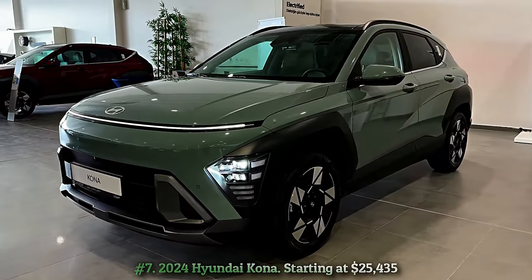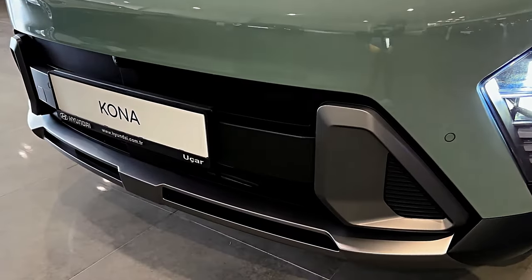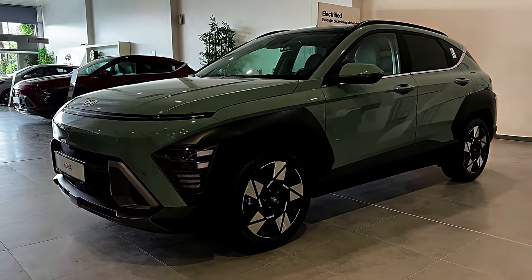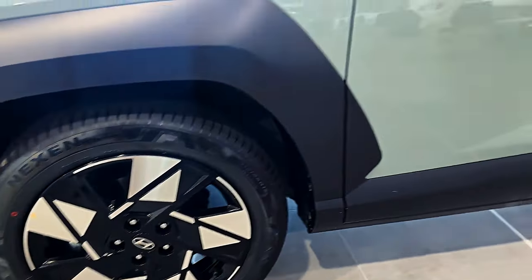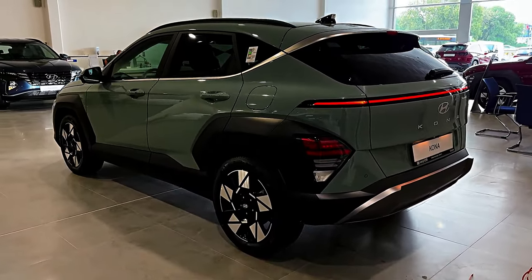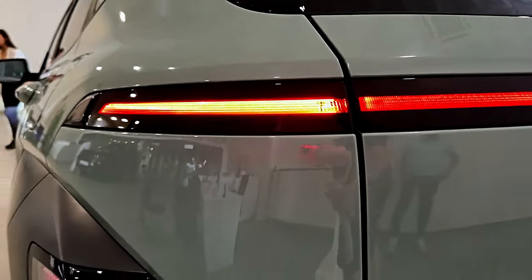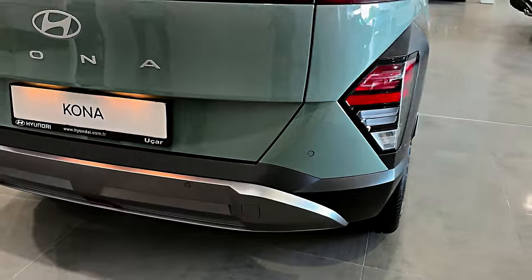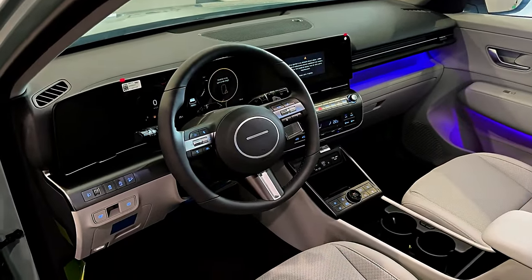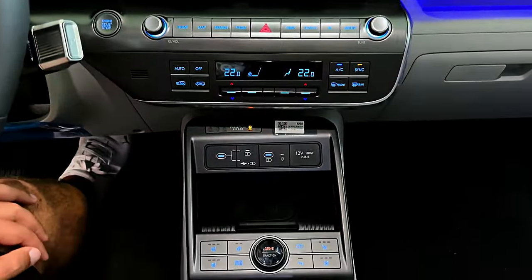Number 7: 2024 Hyundai Kona, starting at $25,435. The boxy 2024 Hyundai Kona looks more rugged than it is, as this subcompact soft-roader is made for the urban jungle, not muddy two-tracks. Like the previous generation, the new Kona will be powered by one of two gas-fed four-cylinder engines — a 147 hp 2.0-liter is standard, but a more powerful 190 hp turbocharged 1.6-liter is optional. The more futuristic styling extends to the interior, which is designed around two 12.3-inch displays on the dashboard. The 2024 Kona is more spacious than the last-generation model, thanks to a longer wheelbase and slimmer front seatbacks.